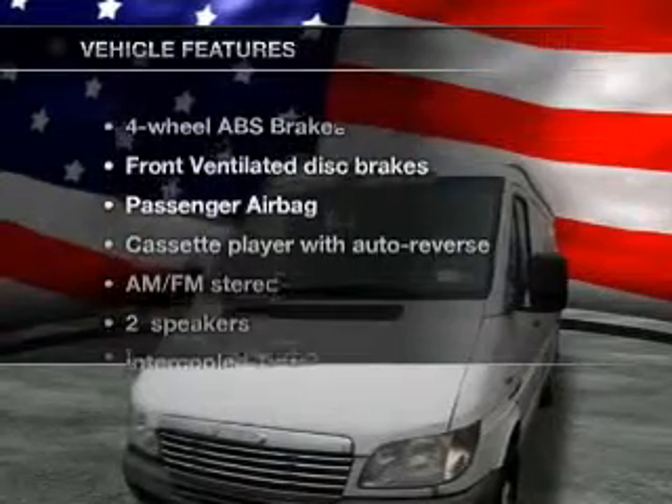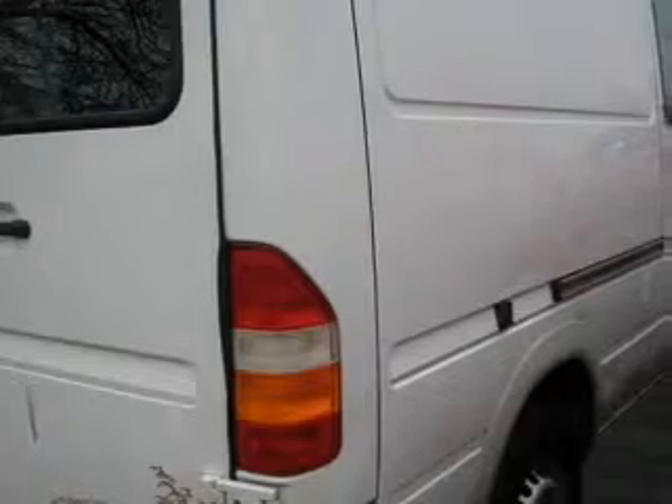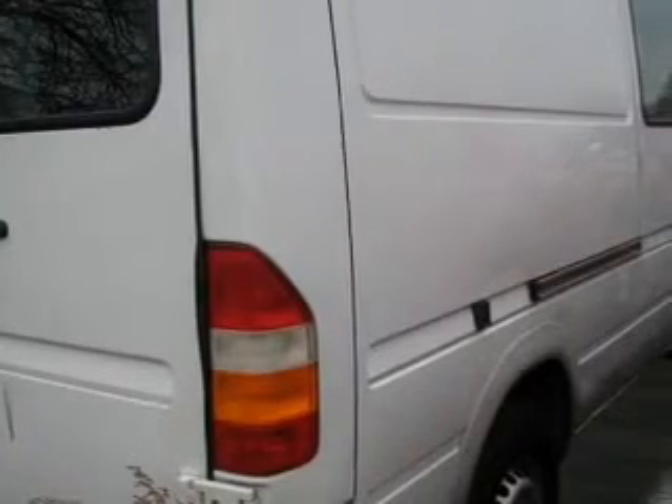And with these notable features, you won't want to miss out on the opportunity to own this amazing ride. Air conditioning, power steering, and AM-FM stereo.